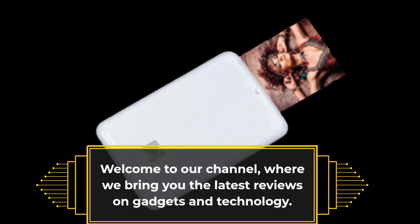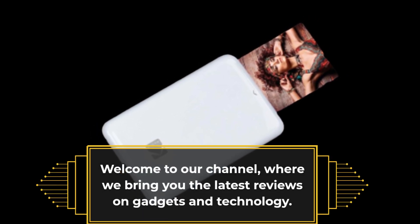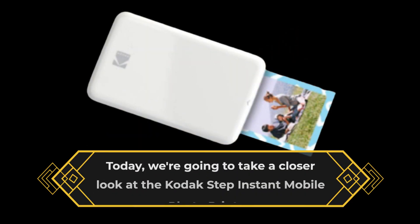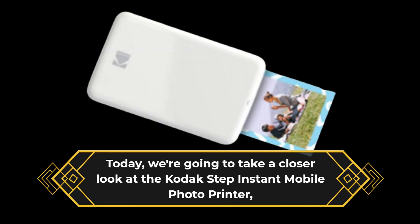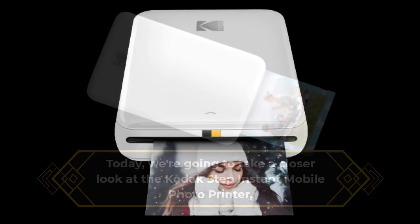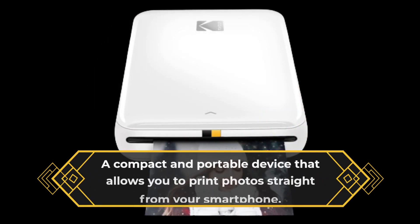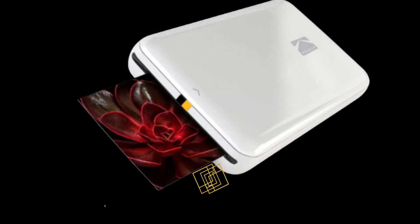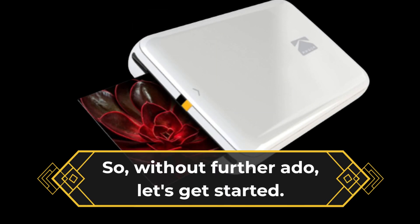Welcome to our channel, where we bring you the latest reviews on gadgets and technology. Today, we're going to take a closer look at the Kodak Step Instant Mobile Photo Printer, a compact and portable device that allows you to print photos straight from your smartphone. So, without further ado, let's get started.